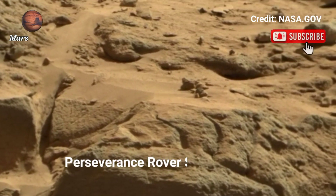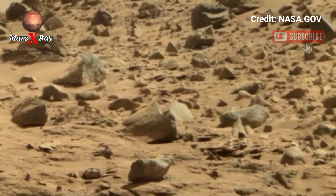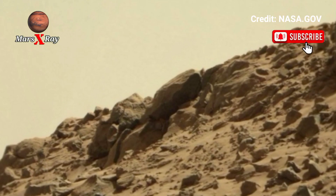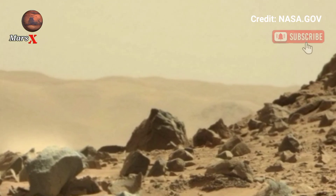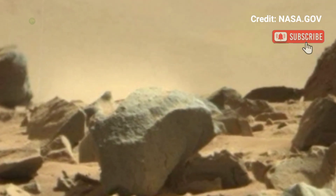Hi guys, welcome back to our YouTube channel. Mars X-Ray — NASA's Perseverance Rover, Sol 1681. What does Mars really look like? Find out in this latest iconic video from NASA's Perseverance Rover. The sweeping shots give you an ultra-detailed look at the Mars surface in 4K clarity.